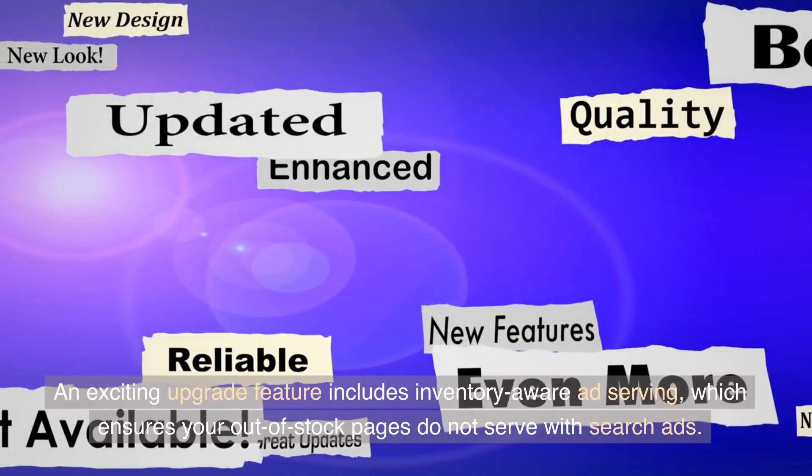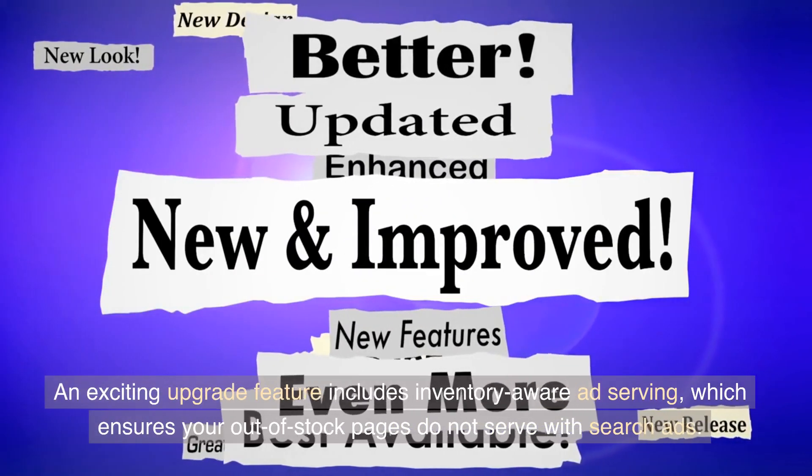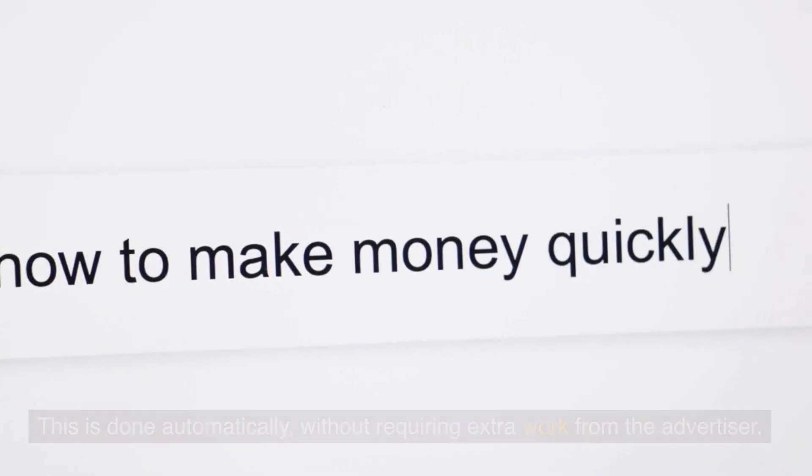Ads with Inventory Awareness: an exciting upgrade feature includes inventory-aware ad serving, which ensures your out-of-stock pages do not serve with search ads. This is done automatically, without requiring extra work from the advertiser.